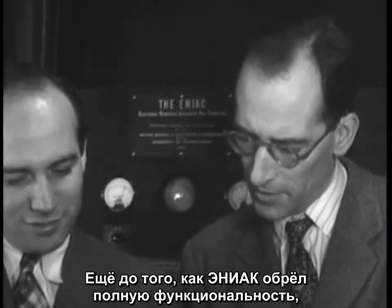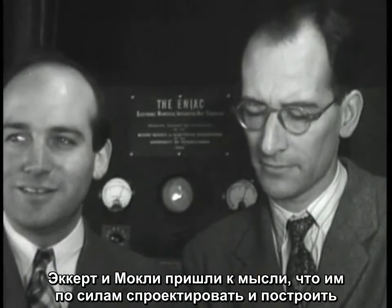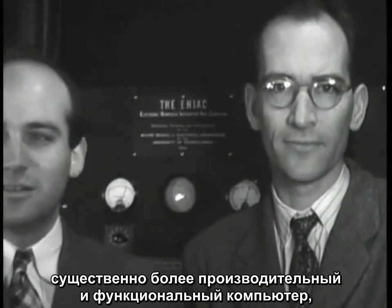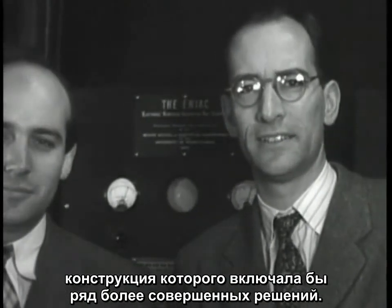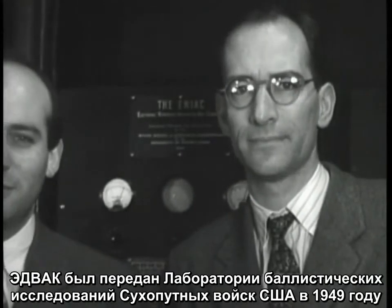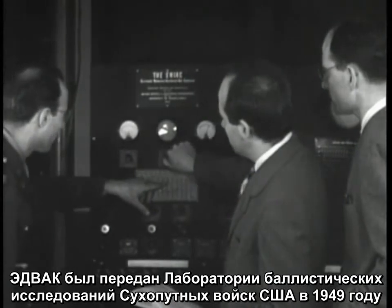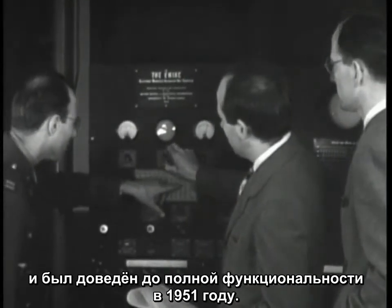Even before ENIAC was fully operational, both Eckert and Mauchly realized they could design and build a significantly more capable and efficient computer, incorporating some design improvements. They began working on a computer they called the EDVAC. EDVAC was delivered into the U.S. Army's Ballistics Research Laboratory in 1949 and made fully operational by 1951.